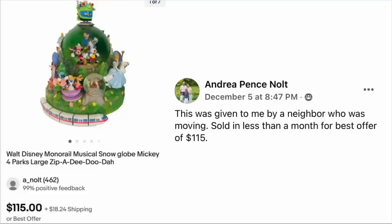Andrea Nolt was given this by a neighbor who was moving — so free to her. Sold in less than a month for best offer of $115. The item is a Walt Disney Monorail Musical Snow Globe. Free, and Andrea picked up a cool $115 for listing it.